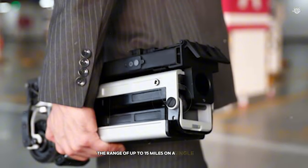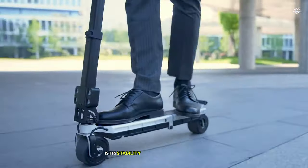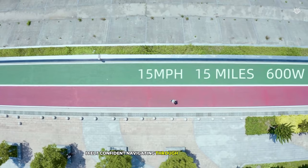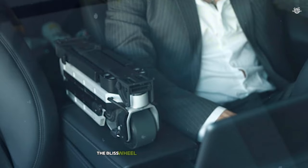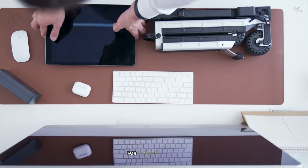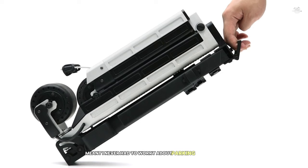The range of up to 15 miles on a single charge is impressive, easily covering most urban commutes. One of the standout features of the Blizz Wheel is its stability — despite its small wheels, the wide deck and low center of gravity provide a secure riding experience. I felt confident navigating through busy city streets, and the responsive brakes allowed for quick stops when needed. The Blizz Wheel truly shines in its versatility. I found myself using it for quick trips to the store, as a fun way to explore the city, and even as a complement to public transportation for longer journeys. The ability to fold it down meant I never had to worry about parking or storage.